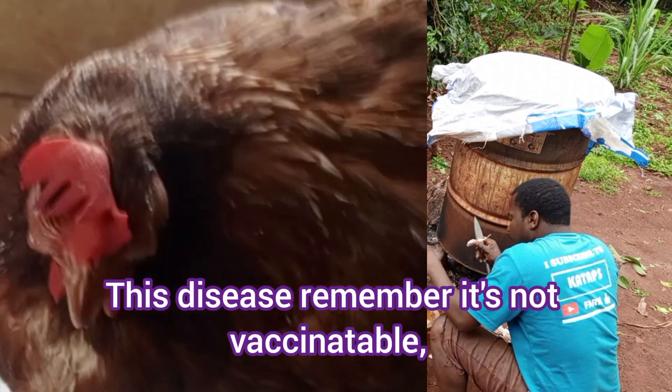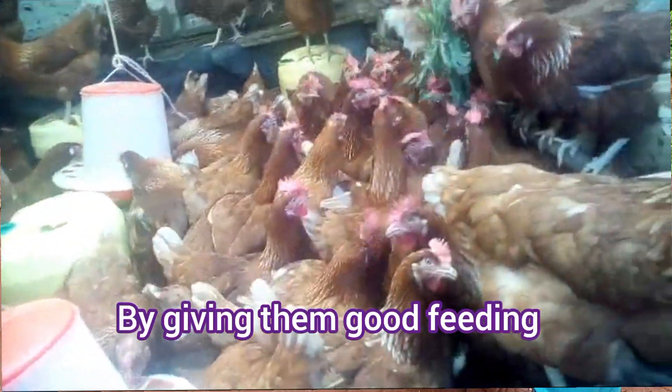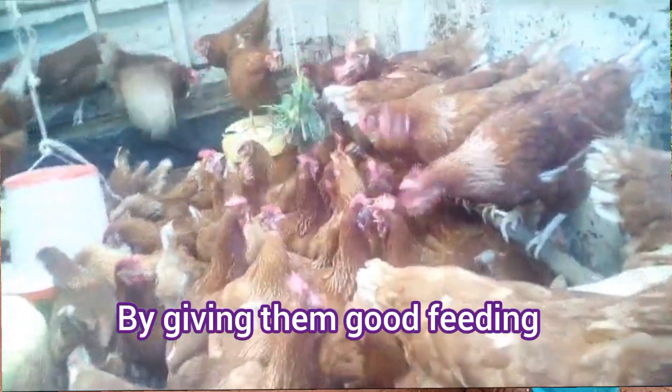This disease — remember it is not vaccinatable. You can only boost the immunity of your birds by giving them good feeding.